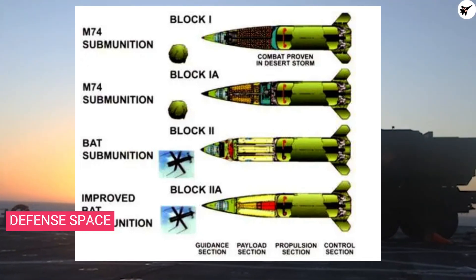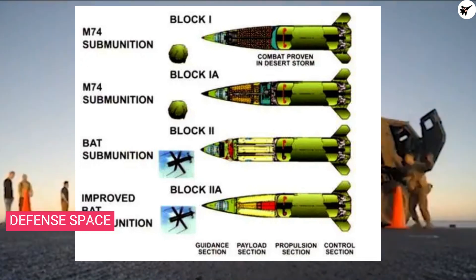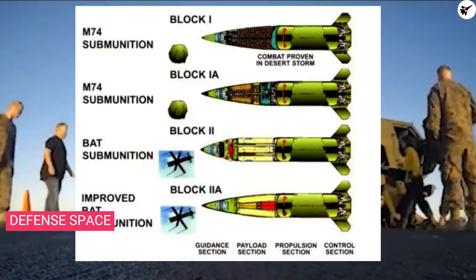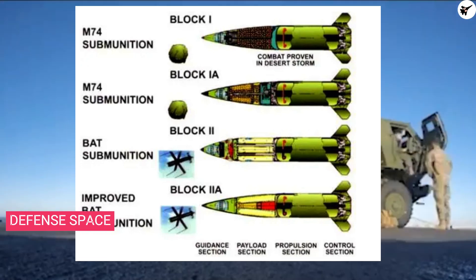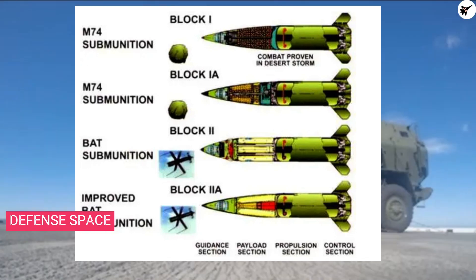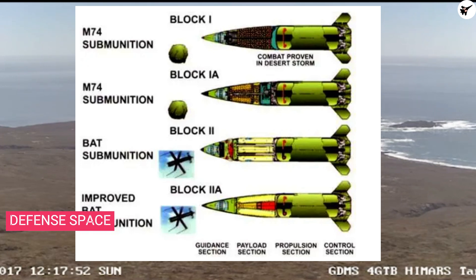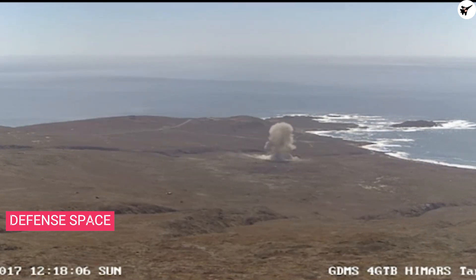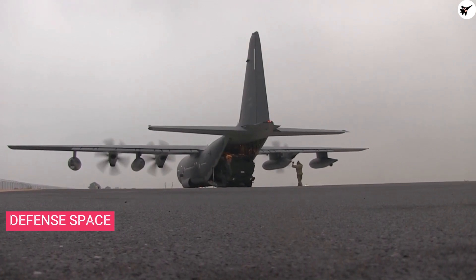The next variant featured an improved BAT submunition called the Block 2A. The ATACMS Block 4A, also known as the MGM-168A, arrived in the early 2000s with a 500-pound high explosive warhead and a maximum range of 300 kilometers or 186 miles. The HIMARS launcher can be easily transported using the Hercules C-130 cargo aircraft.